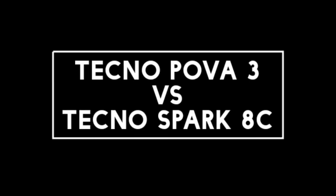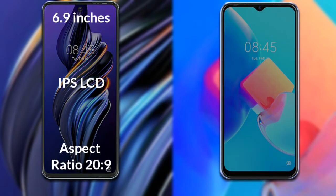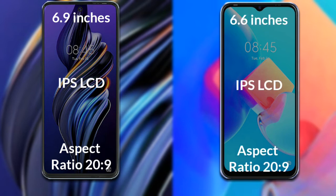I will compare the new Tecno POVA 3 with the Tecno Spark 8C. Let's talk about the display of both phones. The Tecno POVA 3 has a 6.9-inch Full HD IPS LCD with an aspect ratio of 20:9. The Tecno Spark 8C has a 6.6-inch Full HD IPS LCD with an aspect ratio of 20:9.